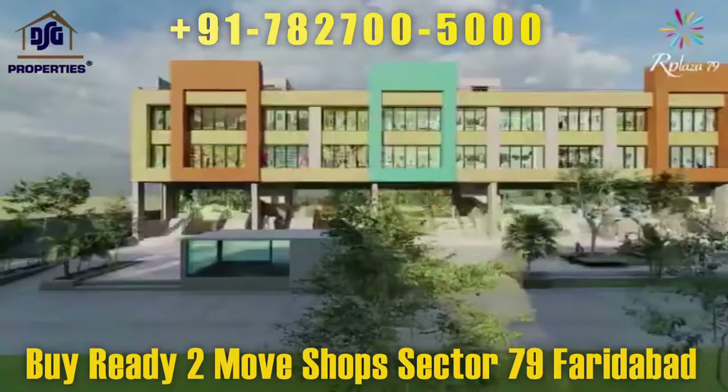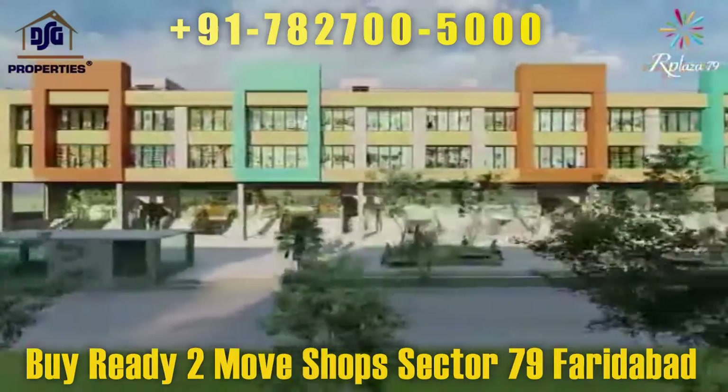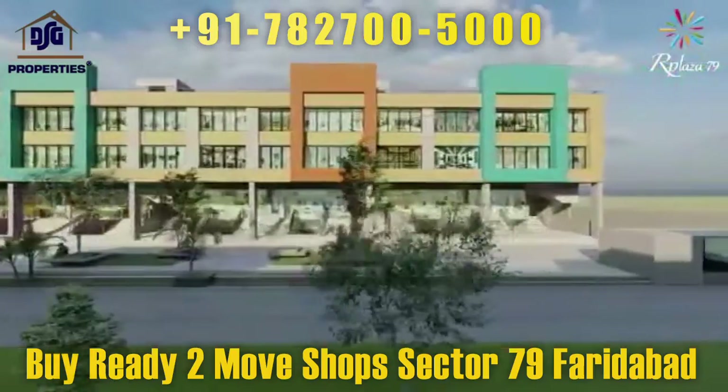All showrooms are individual units with their own lifts. Come start your new venture with Our Plaza and make it a huge success.